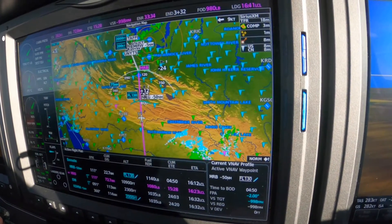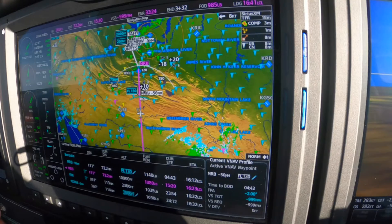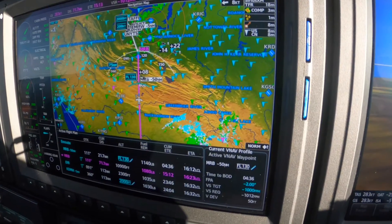Center, can I get a barometric pressure for 325 Sierra Tango? 325 Sierra Tango, the altimeter, Morganstown 29.98. 29.98, thank you. Good call. Sierra Tango, roger, contact Washington Center 133.65.